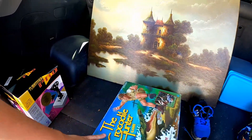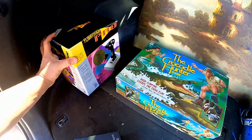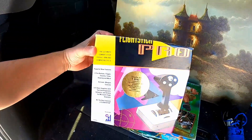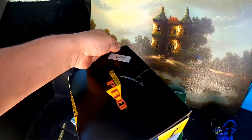Then we found this Crocodile Hunter game. Lauren paid a dollar for this — pretty cool, I think it was like 1996. I found this joystick for like a flight simulator type game. It's all in there, still has the manuals and everything. Only paid a dollar for it — it's a good deal.